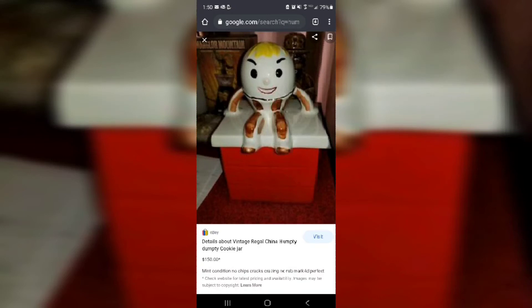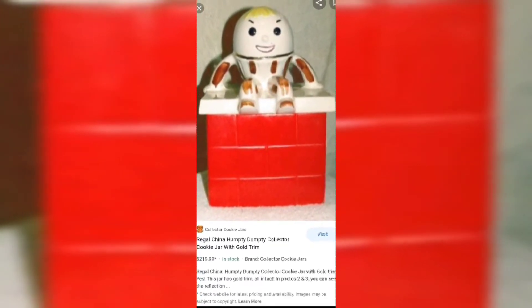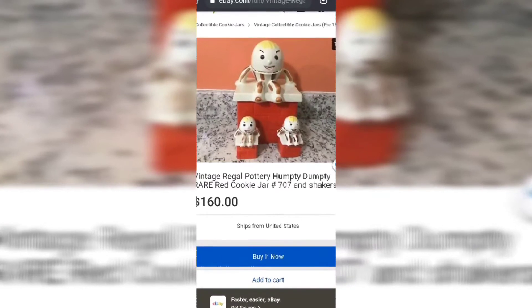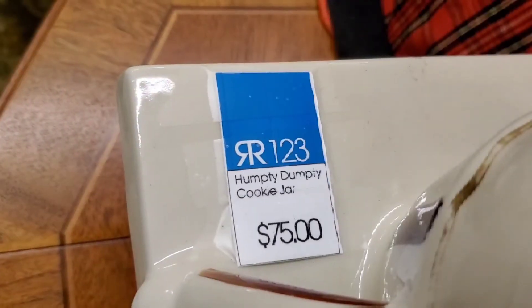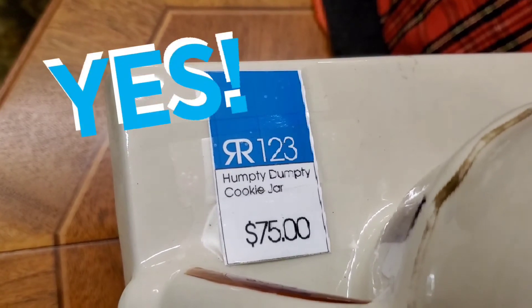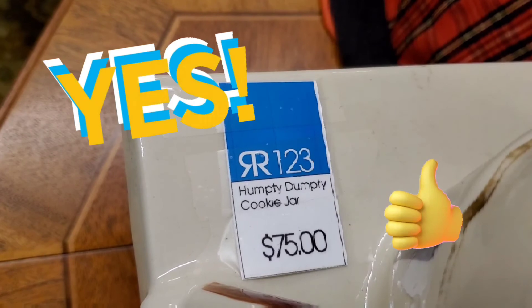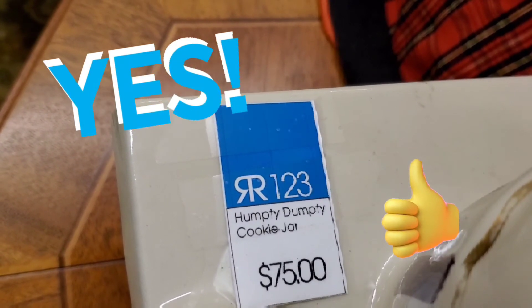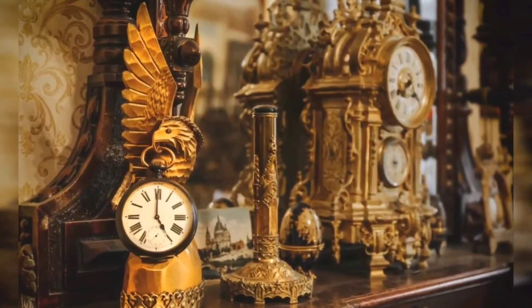Researching comparable listings, we saw one at $150, others going all the way up to $219, and a super cute matching salt and pepper shaker set for $160. The one at the store didn't have the shakers but was listed for $75, which in this great condition we'd say is a great deal and a steal — definitely worth the pickup.